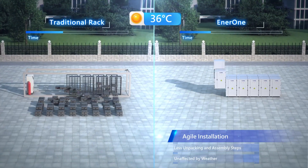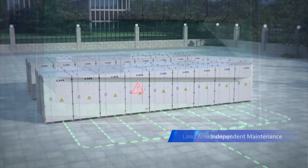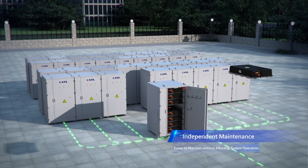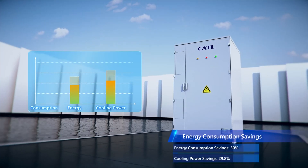When it comes to installation, Enerone makes the process more efficient and saves considerable land area. The all-in-one design simplifies maintenance work — service personnel will not need to enter the container but can work in a comfortable area. Due to the integrated design, the efficiency of the HVAC system and other auxiliary power increased significantly: energy consumption can be saved by up to 30 percent and cooling power by up to 29 percent.